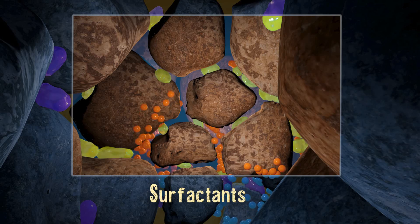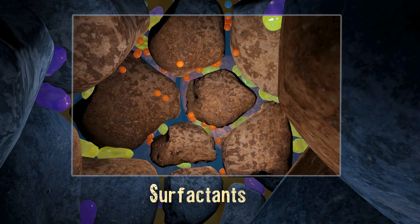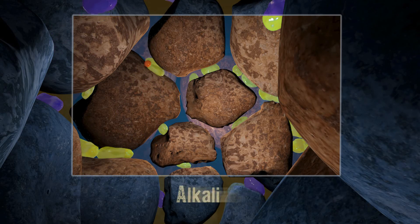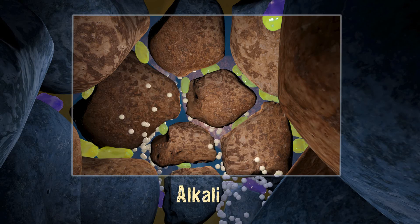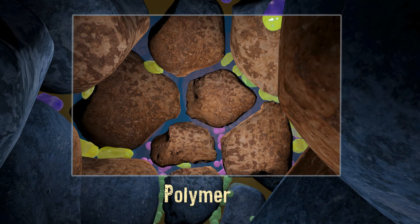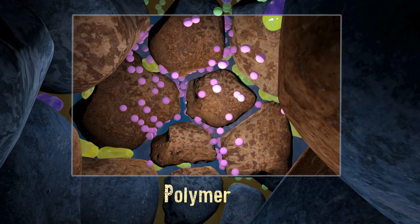Alkali surfactant polymers mixed with water are pushed in through injector wells. Surfactants literally act as a detergent, scrubbing oil off the rock. Alkali changes the electric charge of the rock. Polymer increases the viscosity of the mixture, pushing it into areas that water cannot enter.